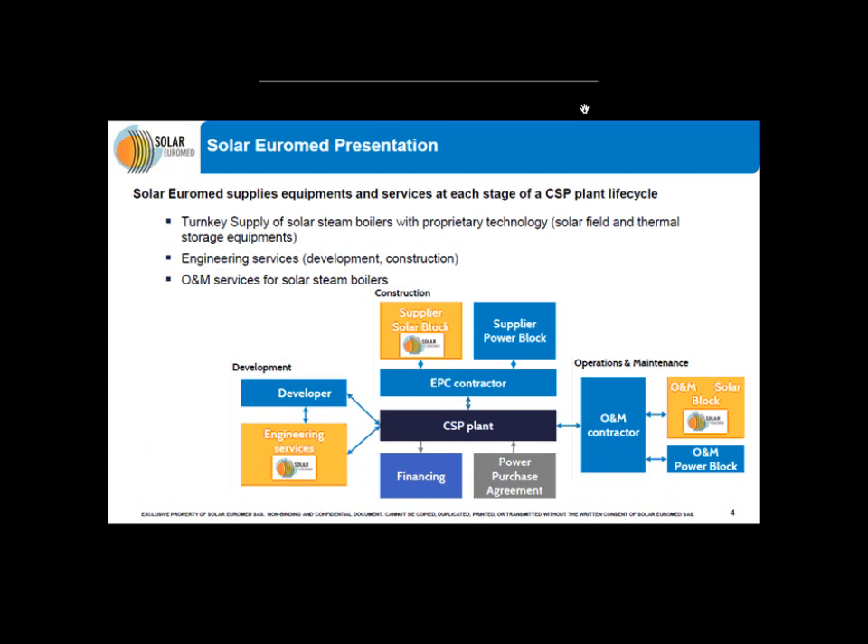To understand why the NREL software is relevant for Solar Euromed, I would like to first describe the company's framework. We are supplying equipment and services at every stage of the CSP plant life cycle. During the development stage, we provide engineering services. During construction, we supply a turnkey solution for solar steam boilers with proprietary technology. And eventually, during commissioning and operation, we provide O&M services.